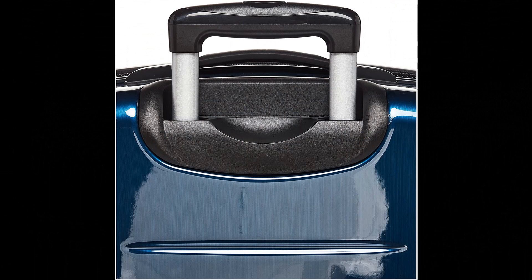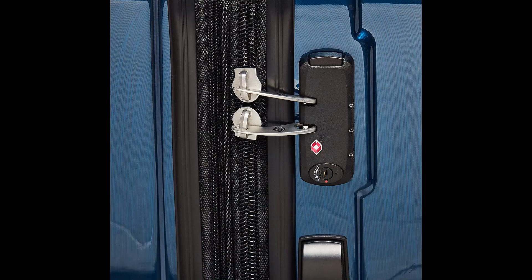Samsonite products are rigorously tested to ensure they meet stringent standards. This bag comes with a 10-year warranty against defects in materials and workmanship.